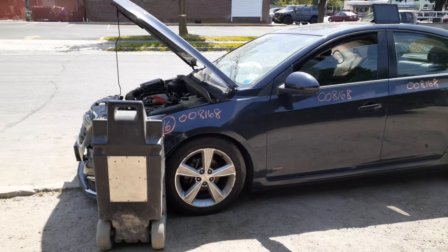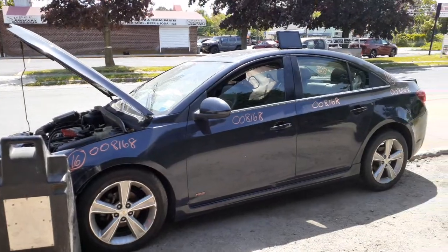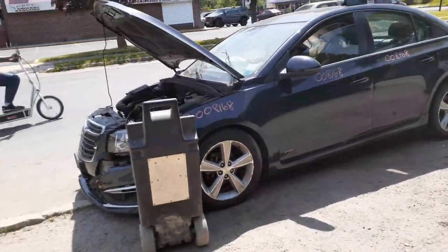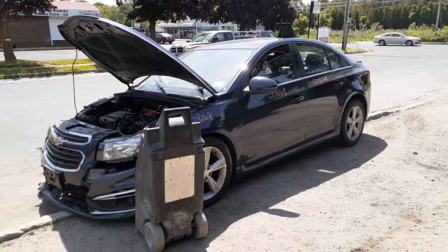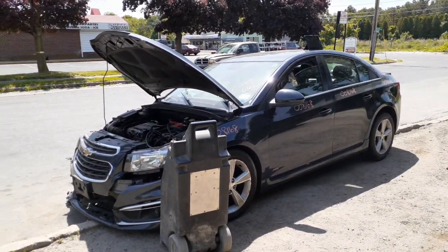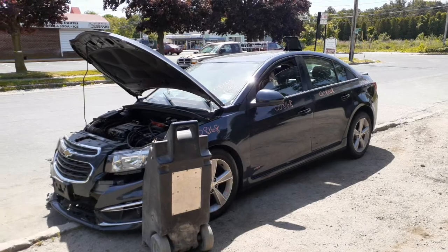That's it for this one. Again, 2016 Chevy Cruze RS/LT, stock number 8168, 1.4 turbo automatic with a turbo. Blue exterior, black interior. If you need anything, give us a call at 888-748-5924.